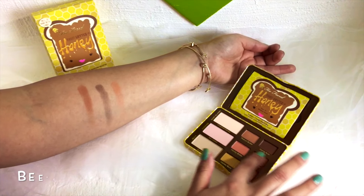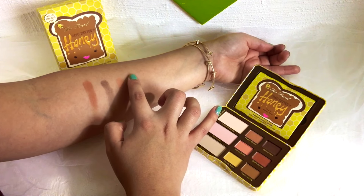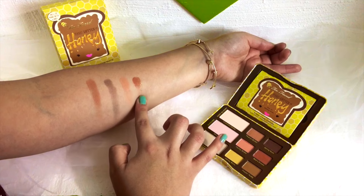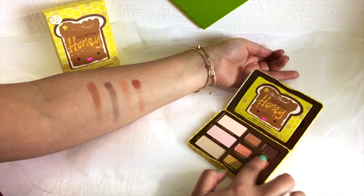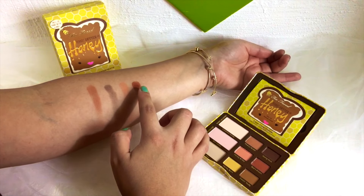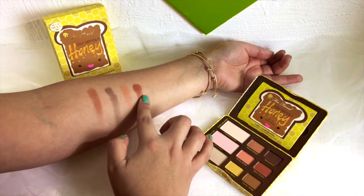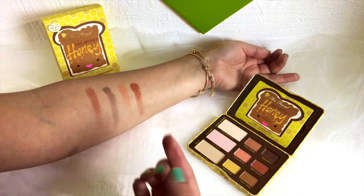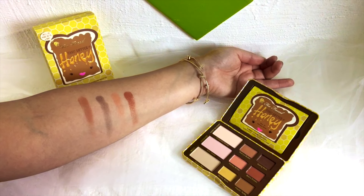Next we have Bee's Knees and oh my goodness it has to be my second favorite color because it is so pigmented and it is so sparkly. It has some gold undertones and the color itself is like a coppery color. It is very pigmented, very sparkly, and the color is just so bright and intense, so I am loving this color.